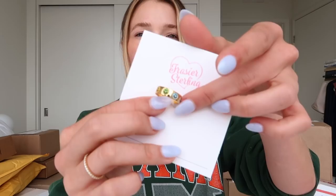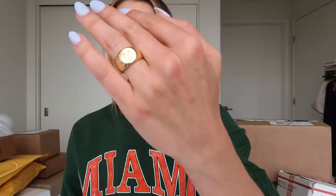I also got a package in from Fraser Sterling, but I already opened their stuff. This is definitely more affordable, fun pieces. I got this cute happy face ring — and I also got this other happy face ring. And then, so people know that I'm chill, I got this marijuana leaf ring. I wear it on my wedding band finger.